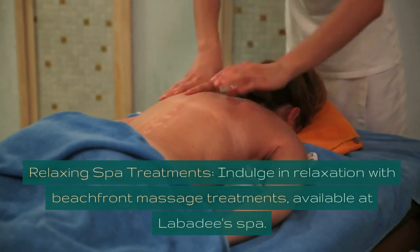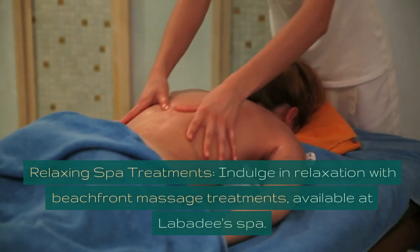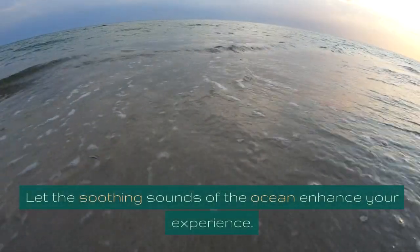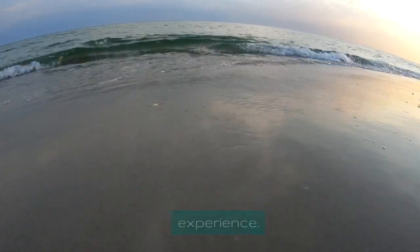Relaxing Spa Treatments. Indulge in relaxation with beachfront massage treatments, available at Labadee Spa. Let the soothing sounds of the ocean enhance your experience.